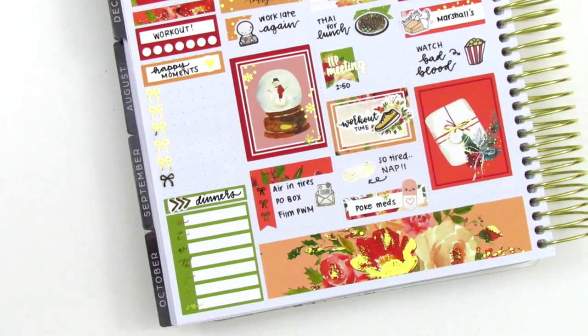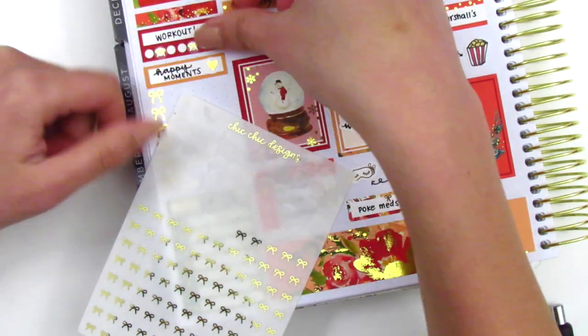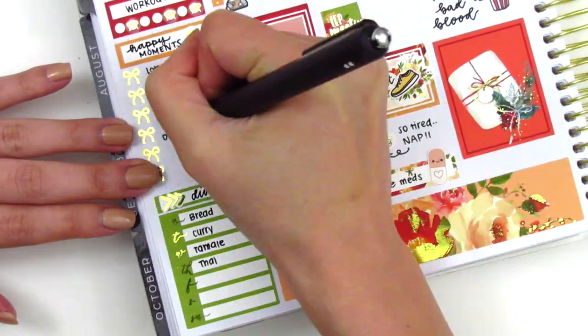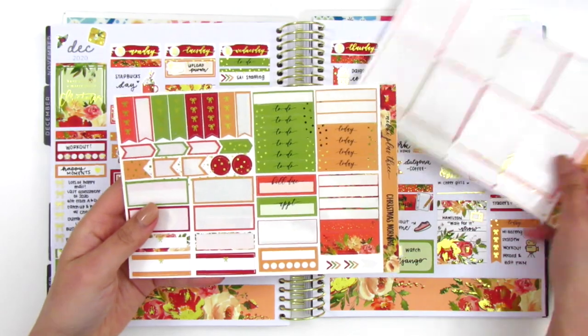As usual, the last thing I do is move back to my sidebar. For my workouts this week, I pulled in these gold-foiled bows from Chic Chic Designs to mark the days I worked out, instead of writing it in with my pen. Then I go ahead and fill in all of my happy moments from the week and all of my dinners. Here are the stickers I have left in this kit.